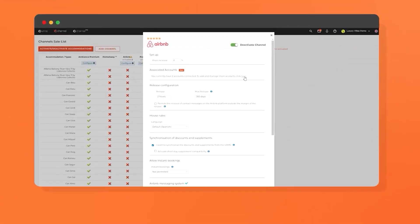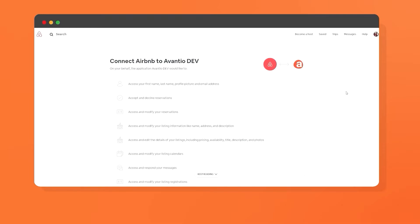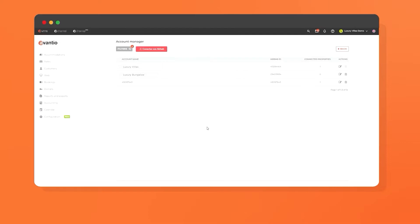Managing several accounts? No problem. Save time and energy by using our Airbnb multi-account feature. You can control different Airbnb accounts directly from Avantio and preserve your hard-earned reviews and listing positionings directly from our portal.